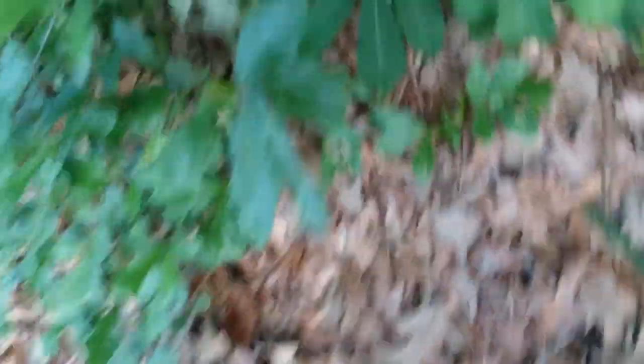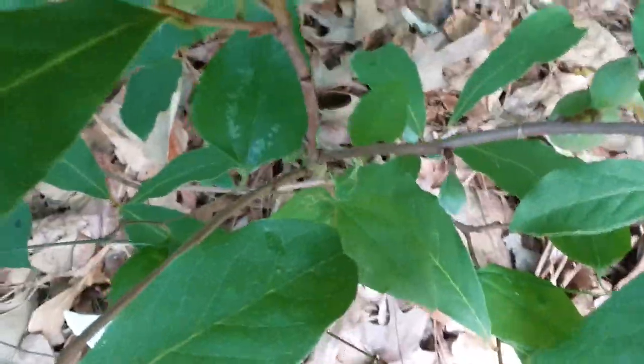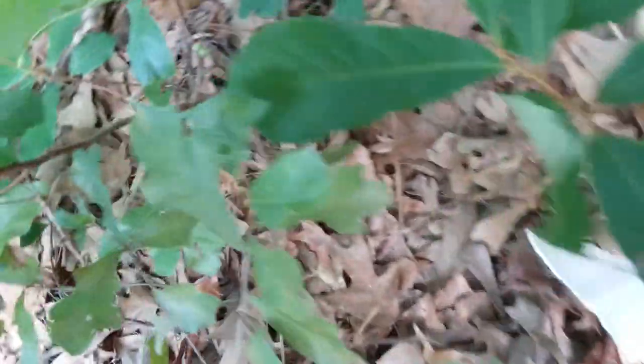That one's a better angle there. Probably some more back there, but I'm gonna go around to the other side here. Two more there. And two more there. I'm pretty sure there's some back there, but can't see them good enough.